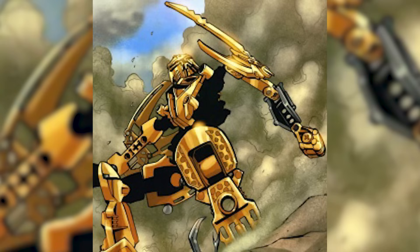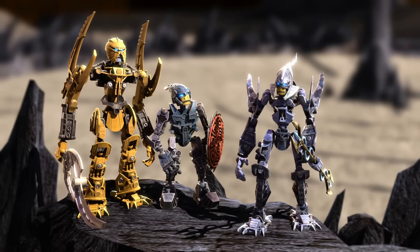As for the 2009 storyline, Toa Mata Nui found himself in a world in turmoil, torn by tribal conflicts. He befriends a few of the Glatorian and legends, which ultimately guides him to becoming a symbol of hope and leadership for the Agori.